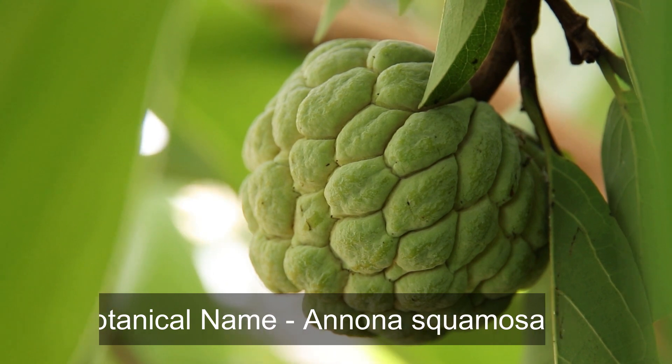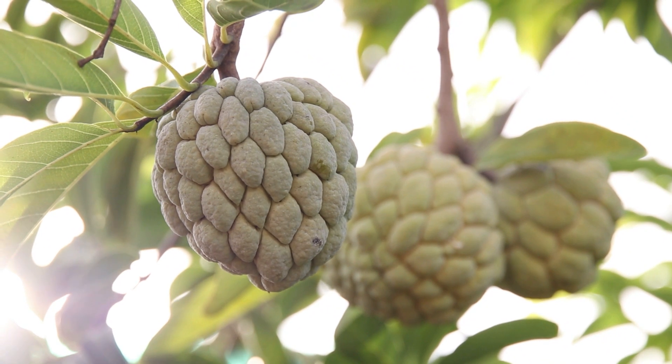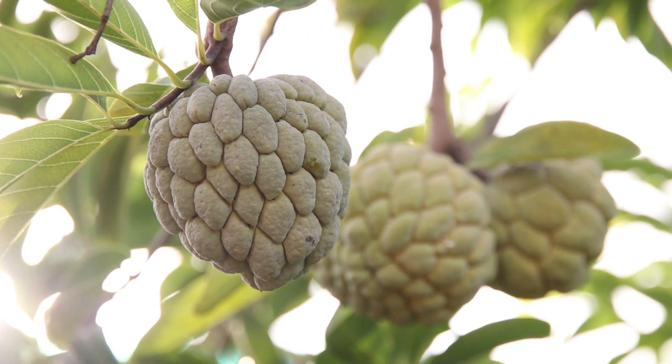Appearance: citifol has a green, bumpy skin that turns brown as it ripens. Inside, it contains soft, white flesh with black seeds embedded in it.